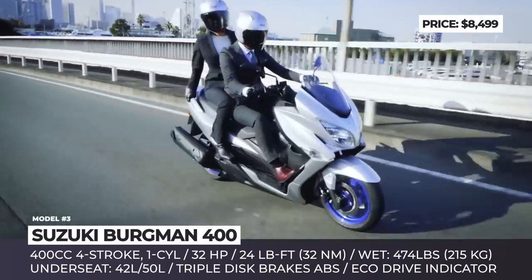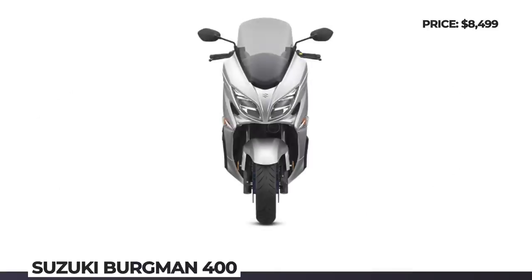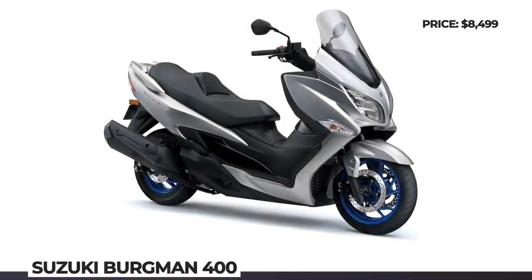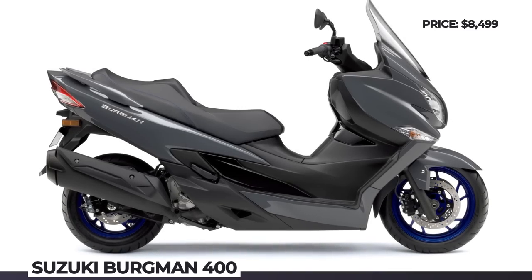The scooter's instrument panel combines an analog speedometer and tachometer with a multi-purpose digital LCD screen. In addition, there is an eco-drive indicator which lights up when the two-wheeler is ridden in a fuel-efficient manner. Suzuki ABS is standard and the range of newly added systems also includes easy start and traction control.